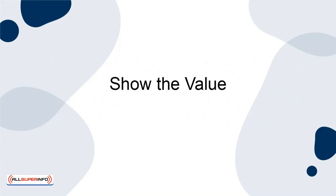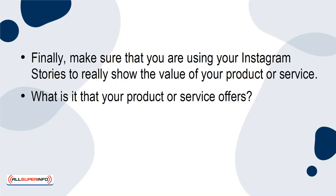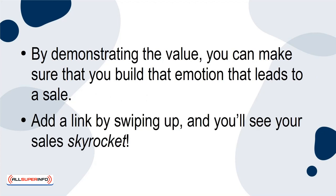Show the Value. Finally, make sure that you are using your Instagram Stories to really show the value of your product or service. What is it that your product or service offers? How will it benefit people and make their lives better than they were previously? By demonstrating the value, you can build that emotion that leads to a sale. Add a link by swiping up and you'll see your sales skyrocket.